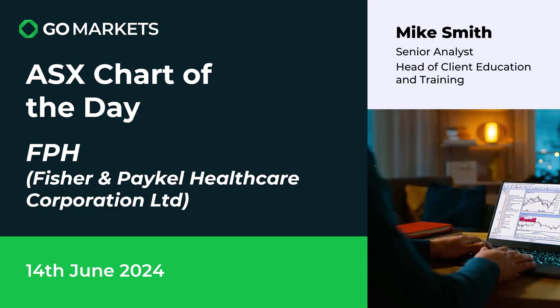Welcome to your ASX chart of the day. Today we're looking in the healthcare sector at Fisher & Paykel Healthcare Limited, ticker code FPH. They are involved in respiratory medicine with their products primarily and have some interesting price action to discuss today. Let's have a look at a chart right now.